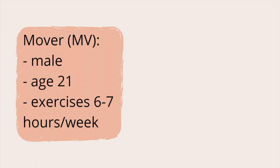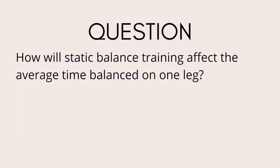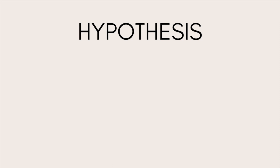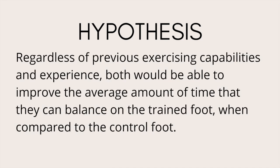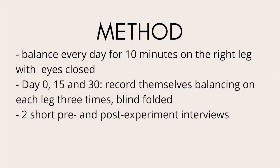Taking research into my own hands, I conducted two case studies with two college-aged males: one mover who exercises six to seven hours a week, called MV, and a non-mover who does not exercise throughout the week, called NM. I wanted to see if there would be improvement in their static balance after training. My hypothesis was that regardless of previous exercising capabilities and experience, both would be able to improve the average amount of time that they can balance on the trained foot when compared to their control foot. My protocol was to balance every day for ten minutes on their right leg with their eyes closed. On day 0, 15, and 30, both would record themselves balancing on each leg three times, amounting to a total of 18 trials per individual and two short interviews pre- and post-experiment.